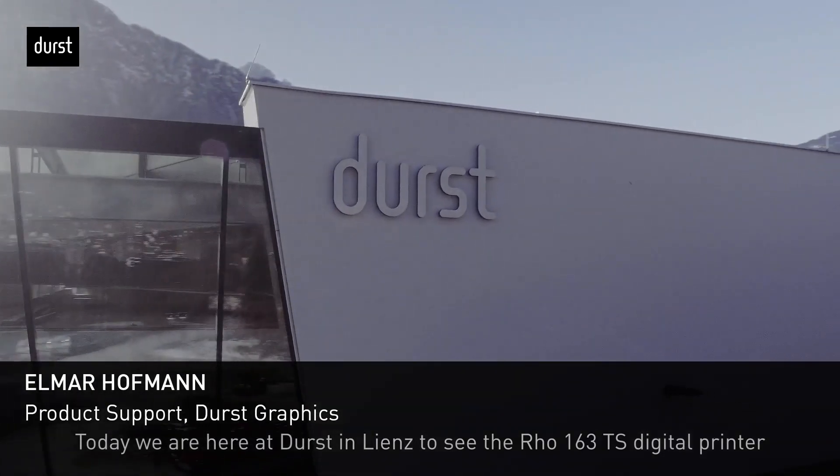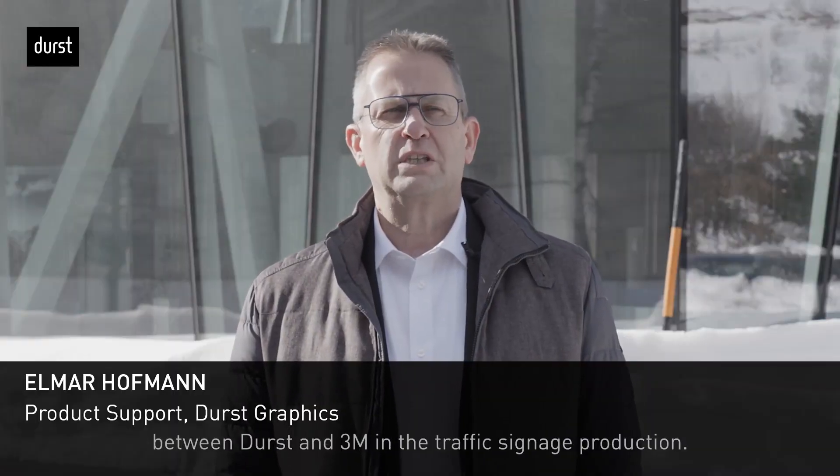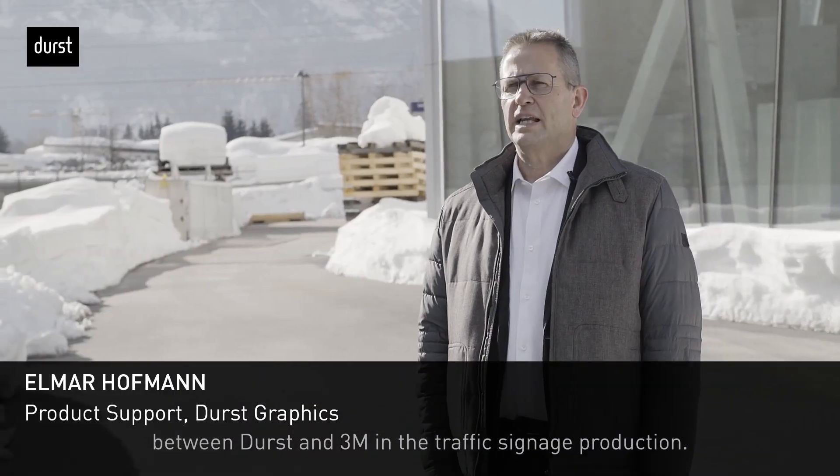Today we are here at Durst in Lienz to see the ROW 163 TS digital printer, which is the result of a long-term collaboration with 3M in the traffic signage production.